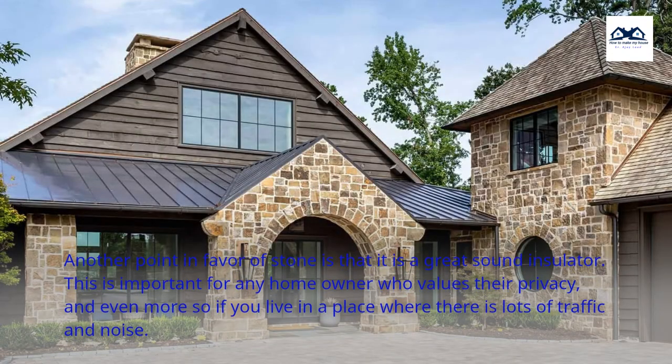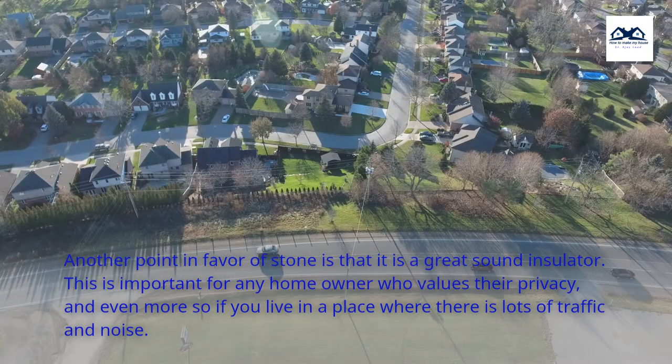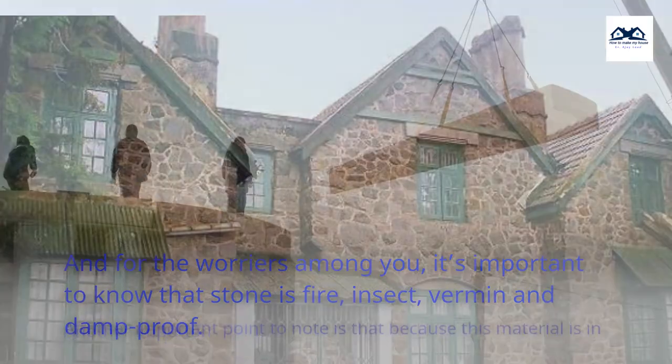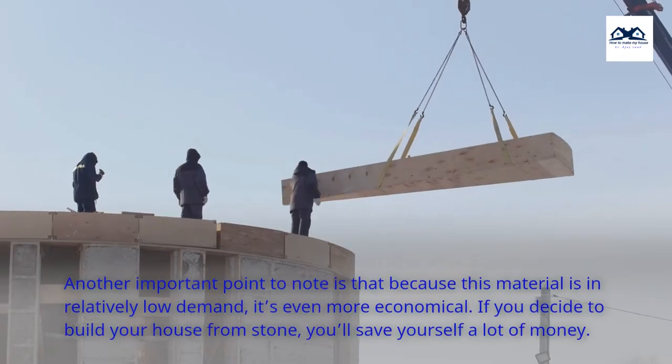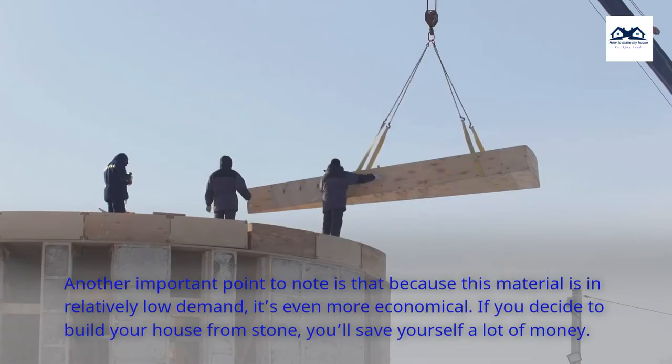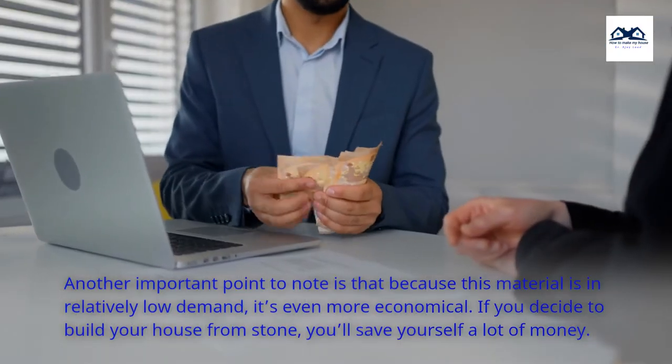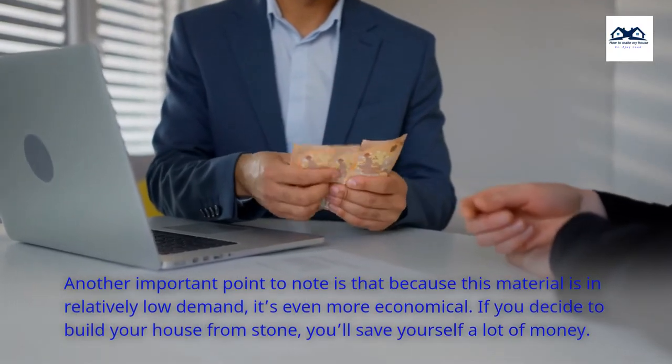Another point in favor of stone is that it is a great sound insulator. This is important for any homeowner who values their privacy, and even more so if you live in a place where there is lots of traffic and noise. It's also important to know that stone is fire, insect, vermin and damp proof. Another important point is that because this material is in relatively low demand, it's even more economical. If you decide to build your house from stone, you'll save yourself a lot of money.